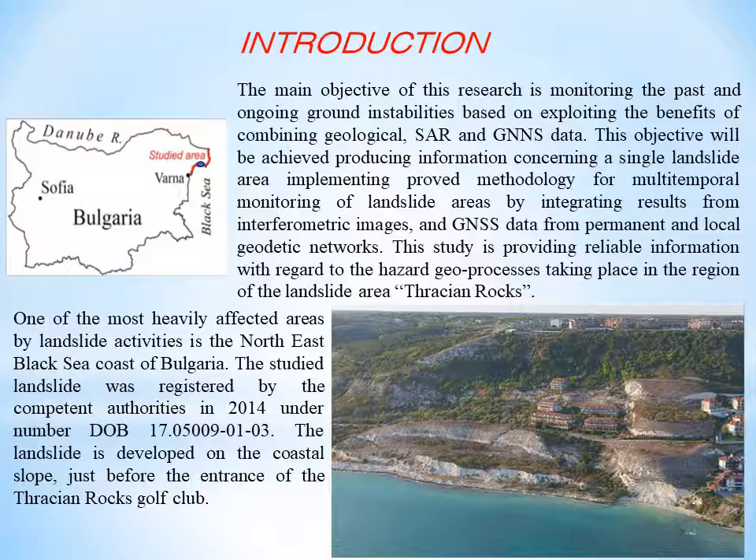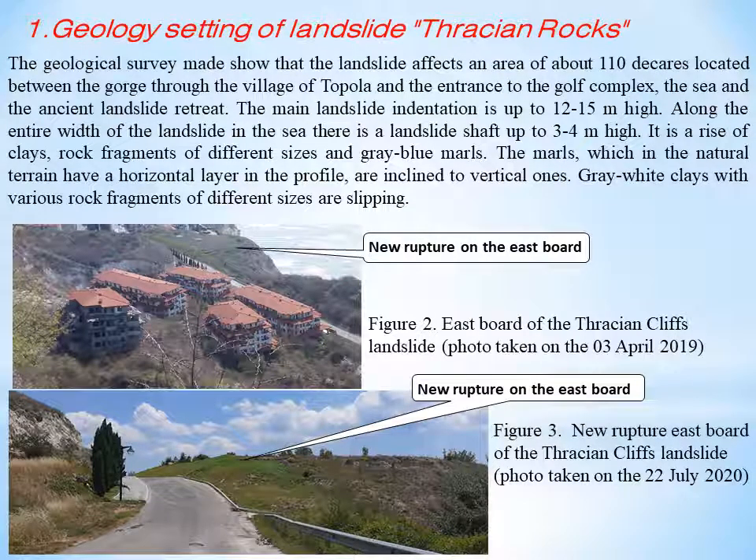This study provides reliable information with regard to the hazard geo-processes taking place in the region of the landslide area, Thracian Cliffs, just before the entrance of the Thracian Cliffs Golf Club. Landslide bodies are formed by three to four visible, linearly oriented steps and hills, with landslide packages having different heights. Behind them are located enclosed negative ground forms with permanent or temporary swamps. There are small and narrow sandy beaches in the area which cannot protect the coast from sea abrasion. The landslide is active.